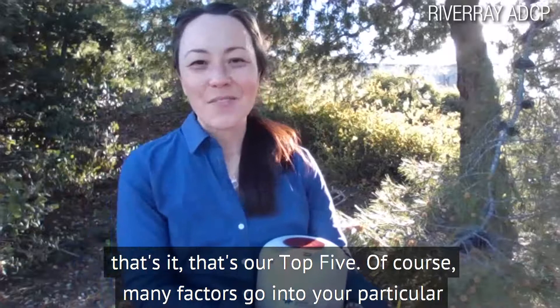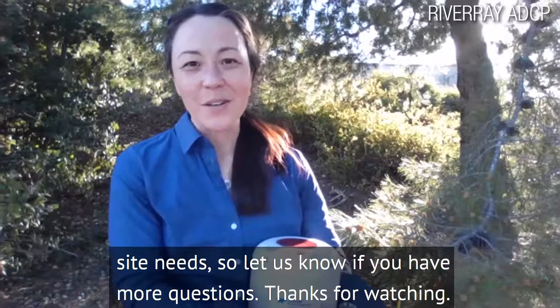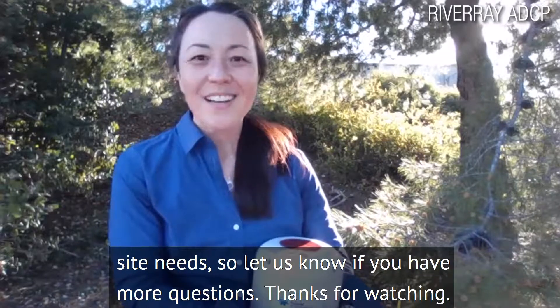All right, that's it — that's our top five. Of course, many factors go into your particular site needs, so let us know if you have more questions. Thanks for watching.